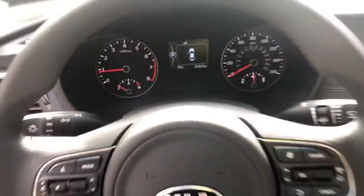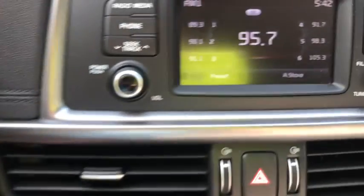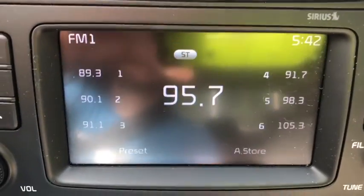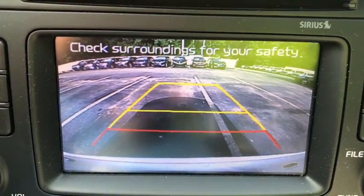This vehicle has less than 25,000 miles. Here are some of this vehicle's great options: traction control, dual airbags, one owner, power steering, four-wheel disc brakes, AM/FM CD, MP3 radio, CD player.